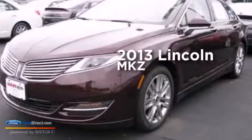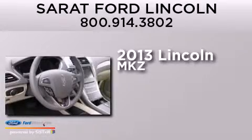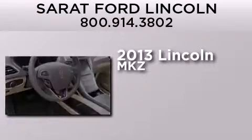This is a brand new 2013 Lincoln MKZ. It features a 2.0 liter 4-cylinder engine and an automatic transmission.